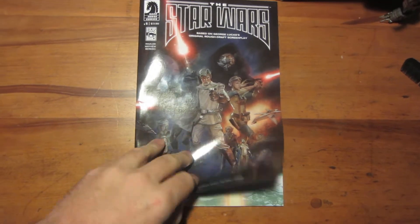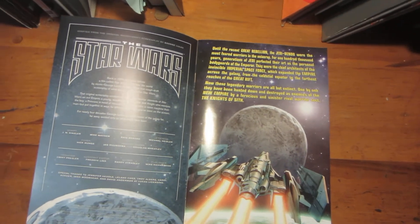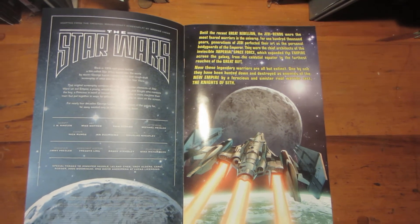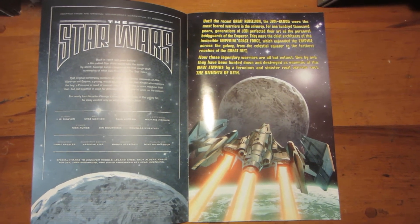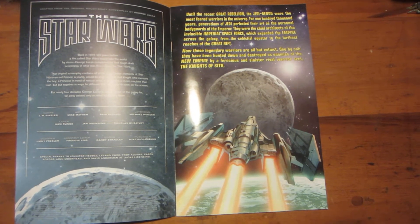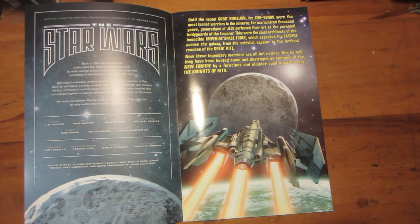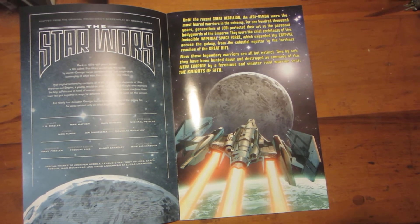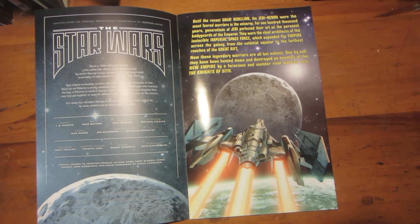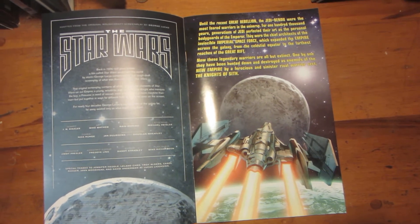A little background: in 1973, even before American Graffiti came out, George Lucas was working on The Star Wars and made a 13-page treatment of the story. By the time American Graffiti came out on August 1st, 1973, he got a commitment from Fox, and so he wrote most of the first draft in late '73 to early '74.